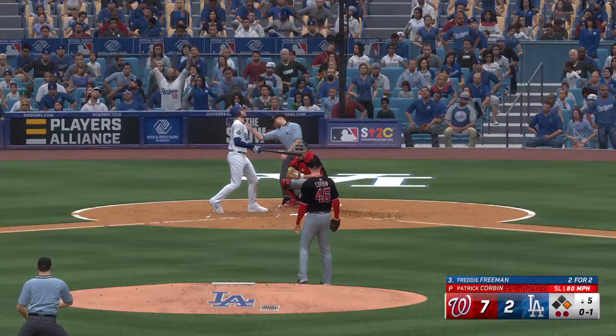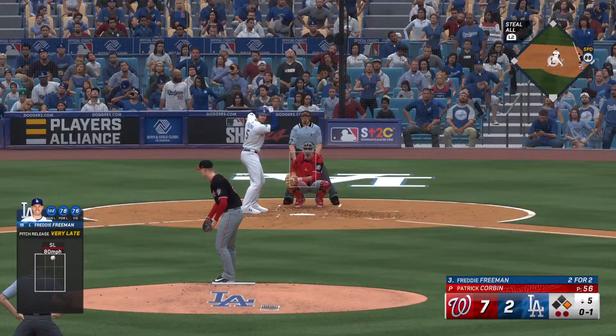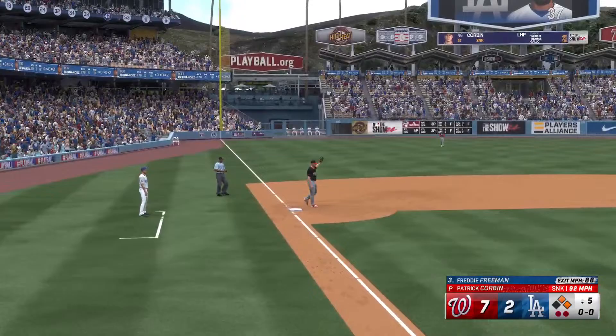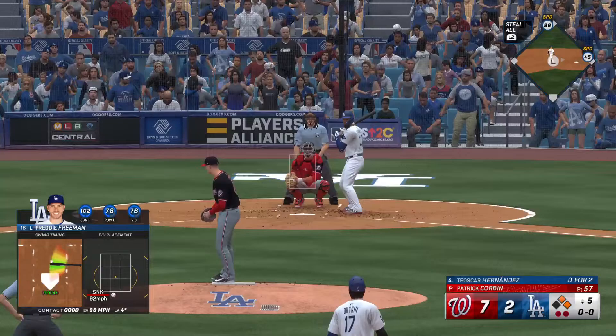Here comes Freddie Freeman up to hit. That is in for a strike, 0-1. Swing and a ground ball off the middle — that's a base hit. Throw in, holds the lead runner at second. Two on now with two away. Now batting, Teoscar Hernandez. Steps to the plate for the Dodgers — and a ground ball to first. Gallo takes it himself. What a play.